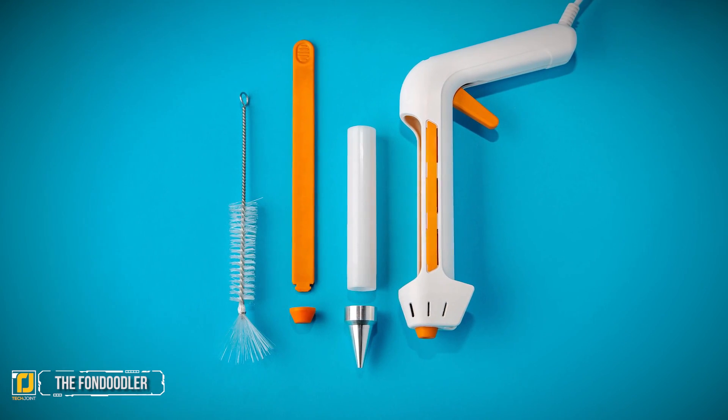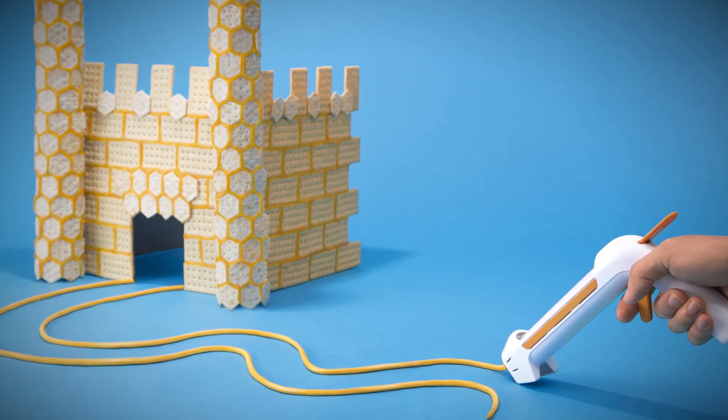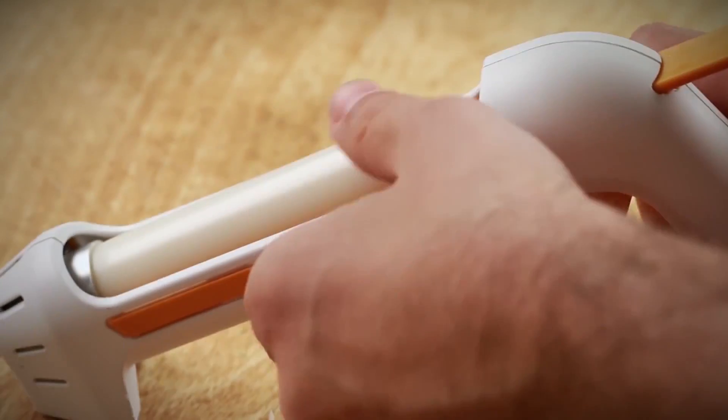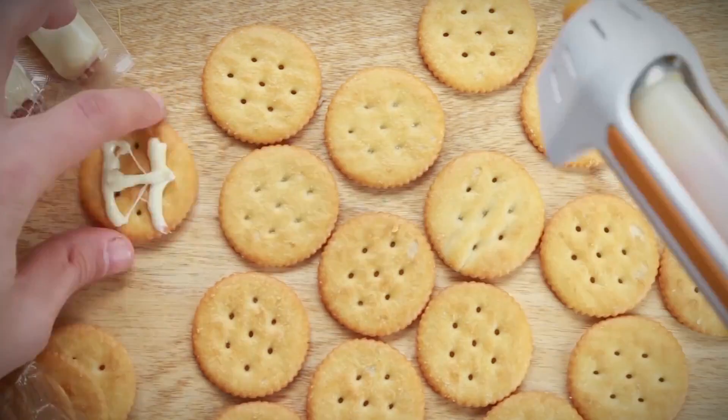Number one: the Fondoodler. Some of the craziest inventions were discovered by accident — you decide if this is an invention or a bad accident. The name Fondoodler might give you an indication of what happens when inventors eat cheese while using a hot glue gun. While this gadget will not have the usefulness of your magic bullet or Cuisinart, it will provide hours of fun with hot cheese.